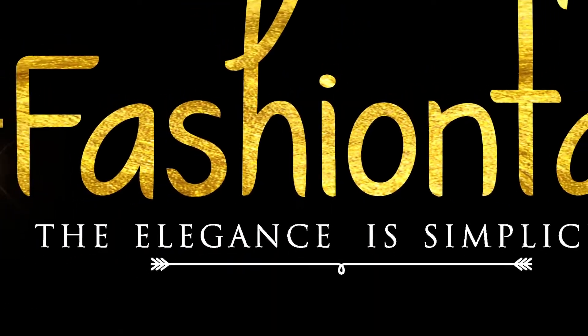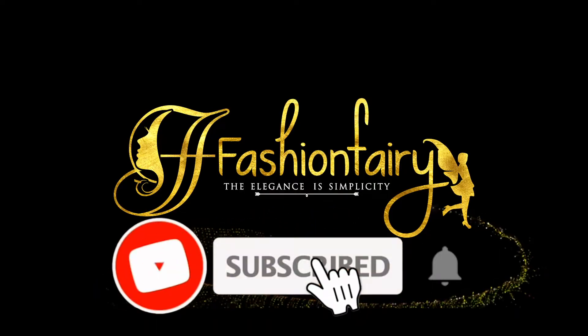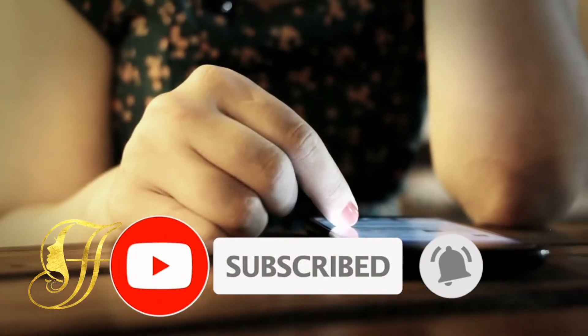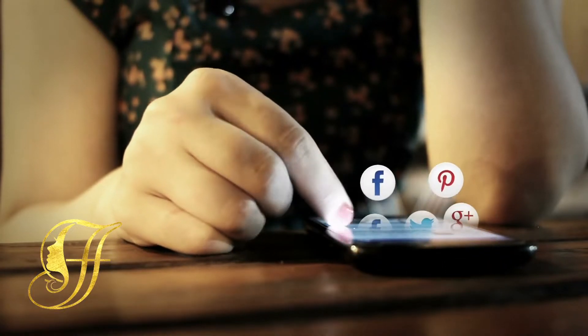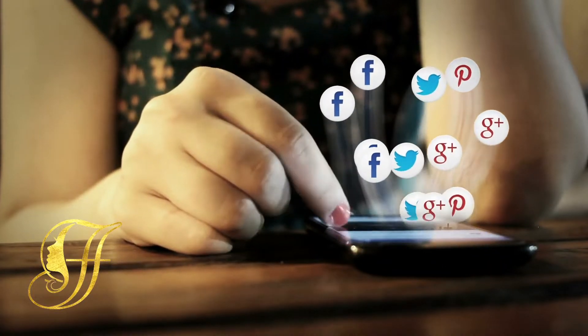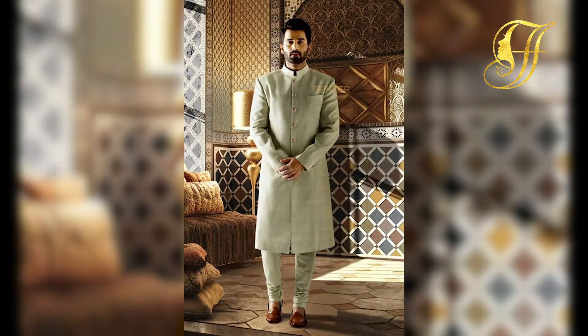Welcome to Fashion Fairy — subscribe to get all these interesting videos. Hello everyone, welcome back to Fashion Fairy. Today's video will be about how to style your groom wedding dress, so let's get into this video.